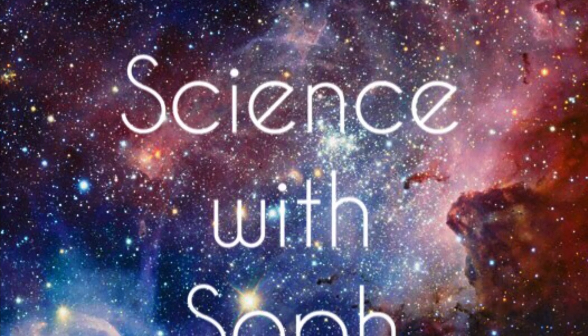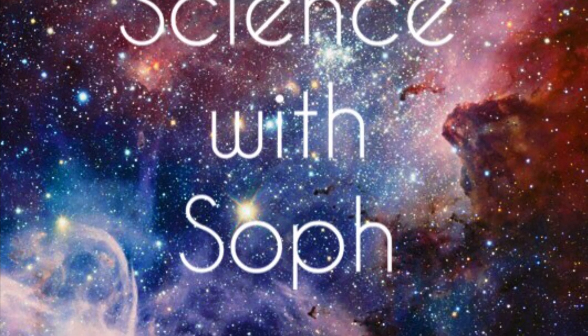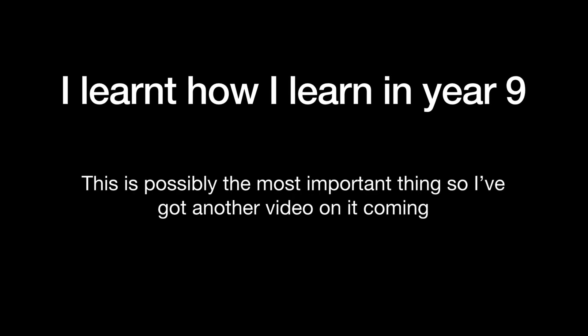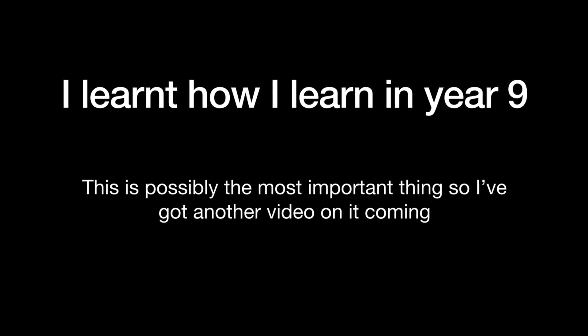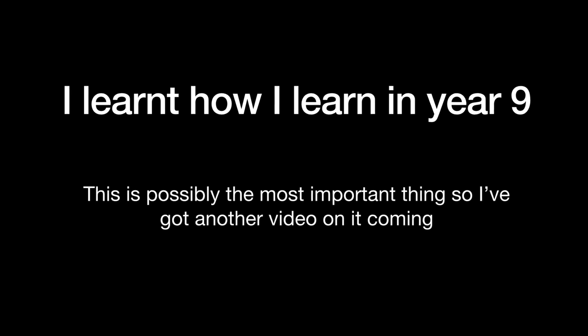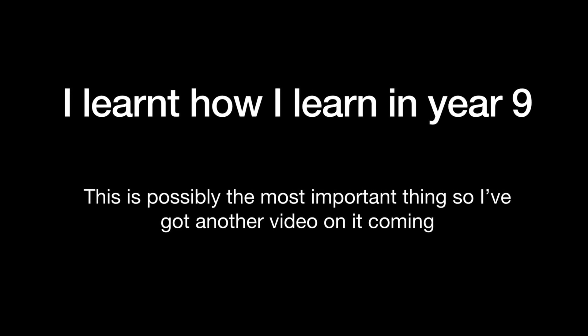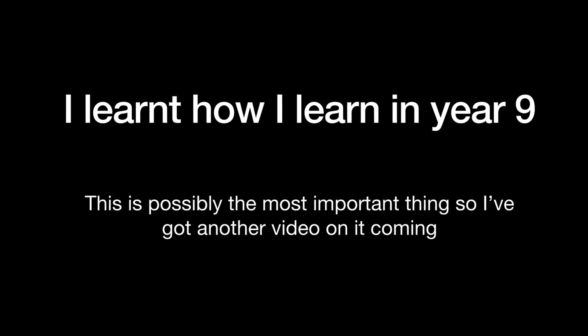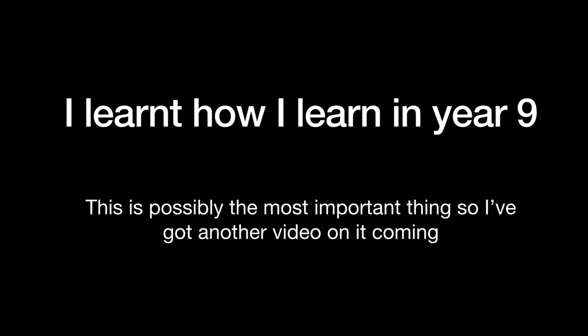Hi, my name is Soph and welcome back to my channel. So just over two years ago I got all nines and a stars in my GCSEs. So this is how I did it and these are my tips for anyone else who's looking to do a similar thing. I think the best thing that I did was that I learned how I learn in year nine, which meant that my revision was much more effective. For me I am a visual learner which means things like watching YouTube videos, making posters, revision notes, all those kind of things work really well for me.